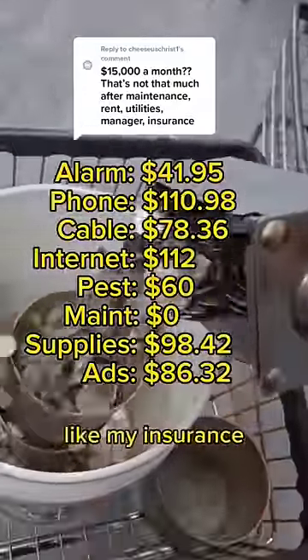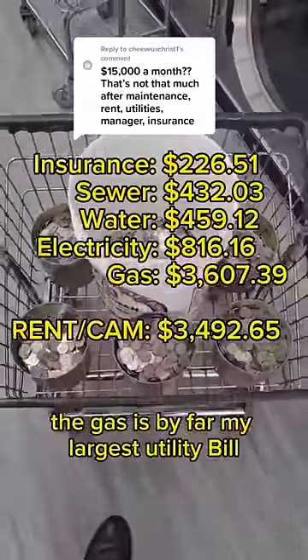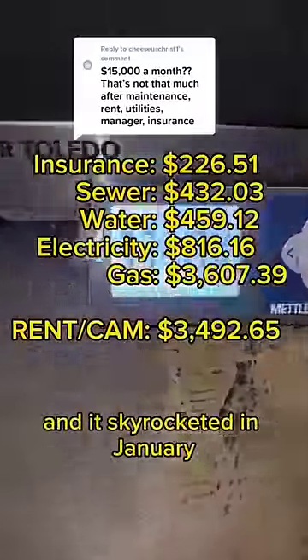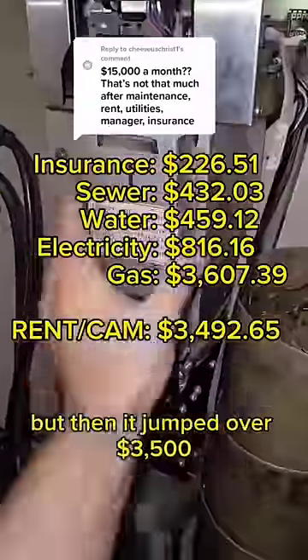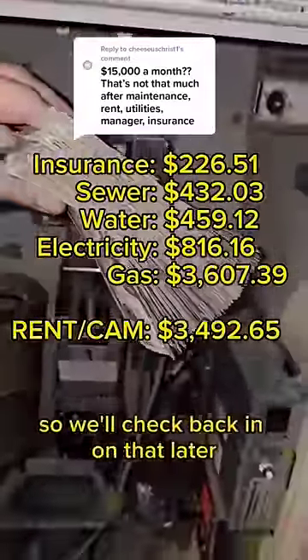Then we have my larger bills like my insurance, sewer, water, electricity, and gas. The gas is by far my largest utility bill and it skyrocketed in January — it used to hover at around $1,500, but then it jumped to over $3,500, which really sucked. The rates are supposed to drop back down, so we'll check back in on that later.